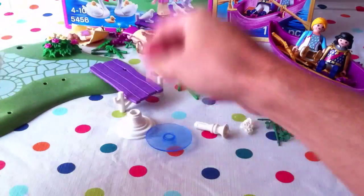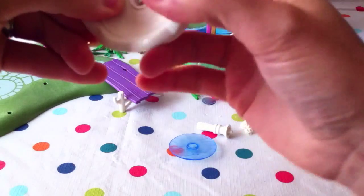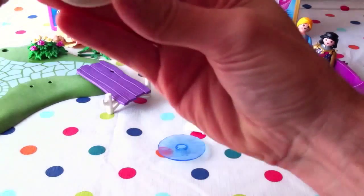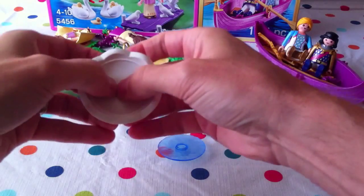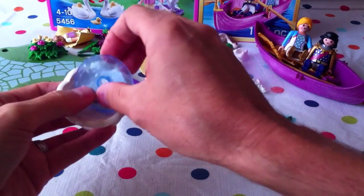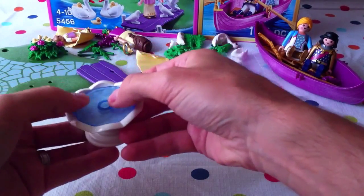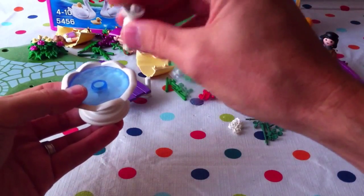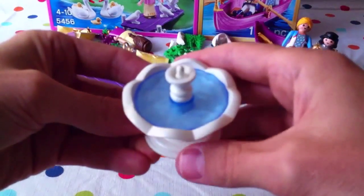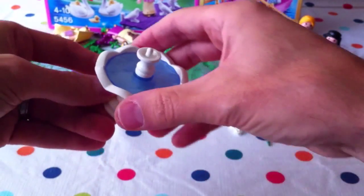Now we'll build the bird bath first. The big dish goes on top, then we put the water piece in that end, and the top part goes inside — they all clip together perfectly. It looks like a great bird bath with a little ornament on top!